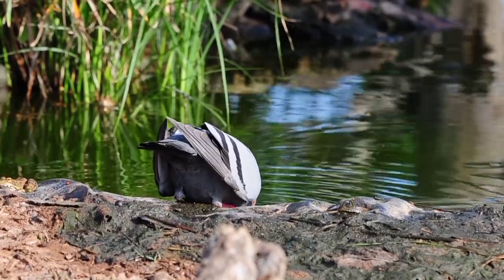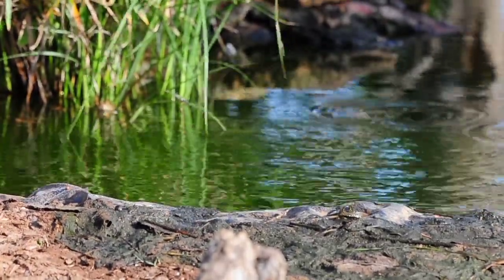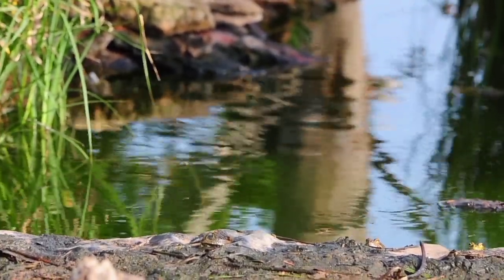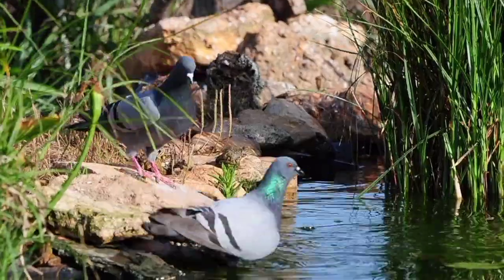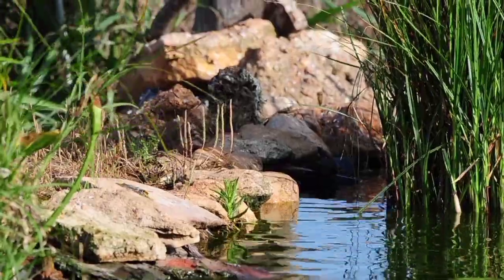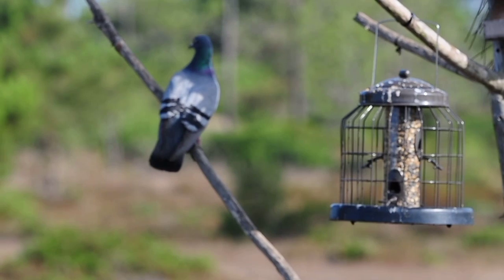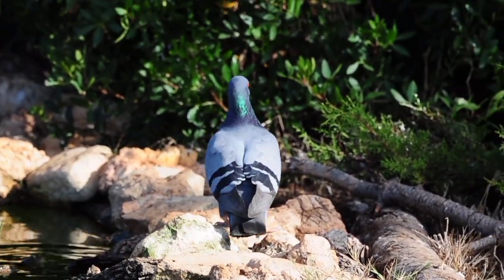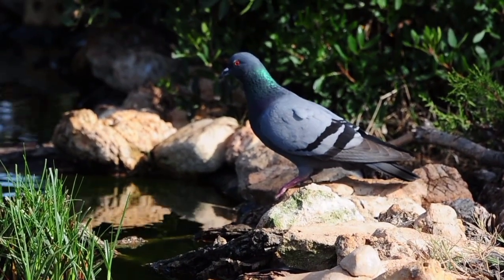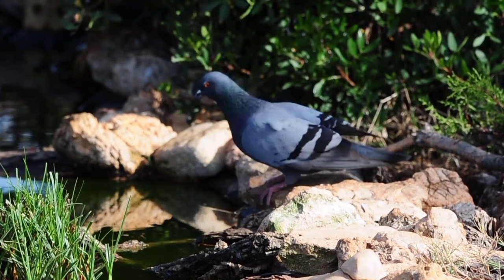One of the wild rock doves has come down for a drink — there's only one today for some reason. Probably the others will come back in a while once one's had a drink. Four of them have just turned up now. They've all come down for a drink. After one's flown off, the rest come down. They drink so much, these birds — they almost guzzle the water, it's quite strange to watch.